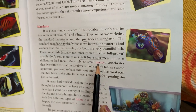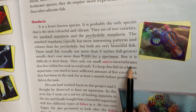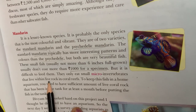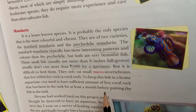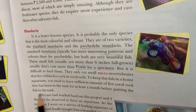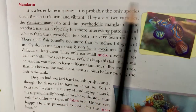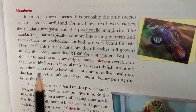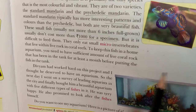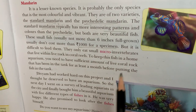They only eat small micro invertebrates that live within live rock in coral reefs. Coral reefs are very important to keep this fish in a home aquarium. You need to have a sufficient amount of live coral rock that has been in the tank for at least a month before putting the fish in the tank — to allow a sufficient atmosphere to develop.